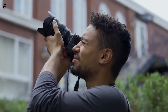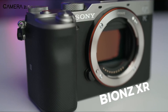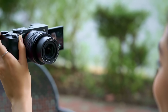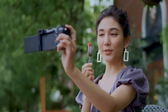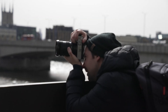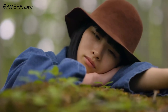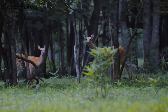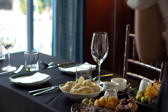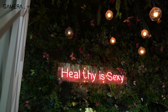Under the hood, the A7C II is said to be driven by a Bionz XR AI processor, implying lightning-fast performance and clever processing capabilities. The introduction of five-stop in-body image stabilization technology is one of the A7C II's distinguishing characteristics, promising incredibly stable shots even in difficult shooting situations. Its 10 frames per second continuous shooting speed adds to its versatility, making it a good choice for capturing fast-paced action or ephemeral expressions.